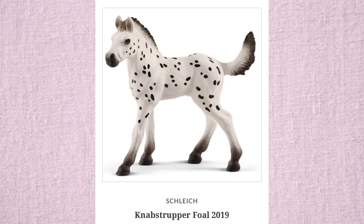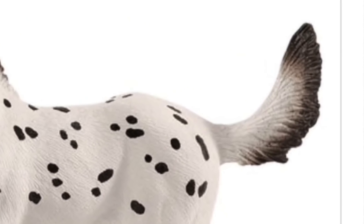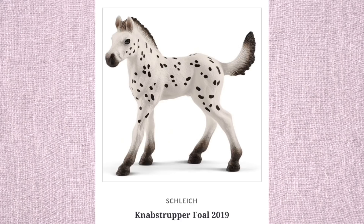Our first little pony here is the Nabstrupter Foal. I don't know the gender — he, she, something like that. It's really cute. I think maybe the tail is a little bit too long; it just looks kind of weird to me. But overall, I think this foal is really cute.